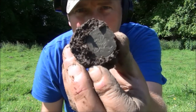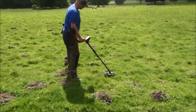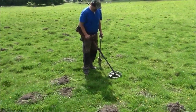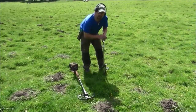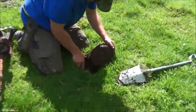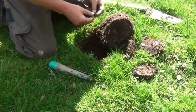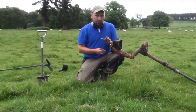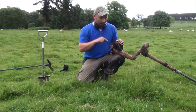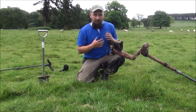I think this one's a ring pull, but we shall see. It's a small lump of lead. So under normal circumstances you would have a wire leading from here to your headphones, which meant that it was a wired connection. So when you've got a target and your spade was lying over there, you'd have to put that down, take your headphones off, get your spade, come back.